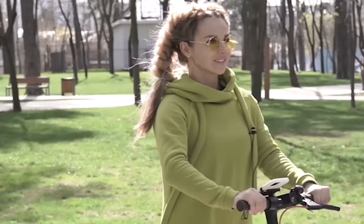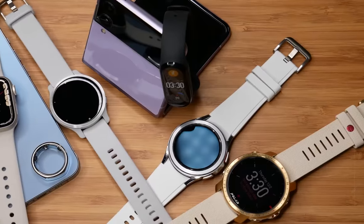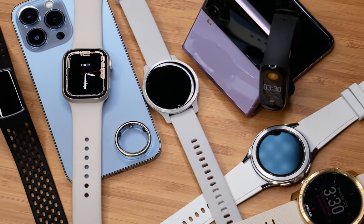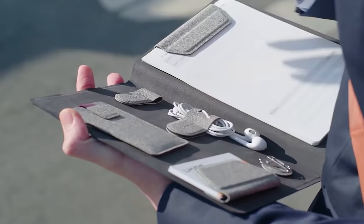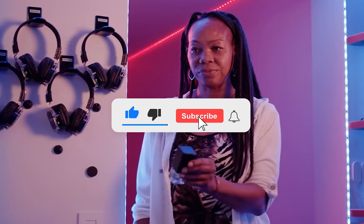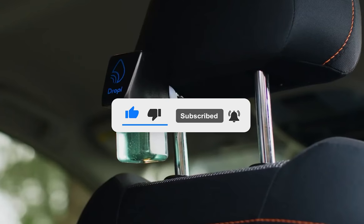After seeing this video, I'm sure you'll still want to purchase something from this list. Using many modern gadgets, you can improve your life. Welcome to TechWiz, the best YouTube channel for techies. Before we start, make sure you hit the like button, subscribe to our channel, and enable notifications to stay updated on all our latest and most intriguing content.